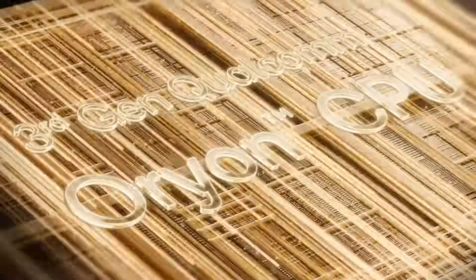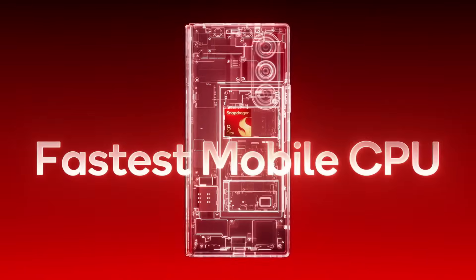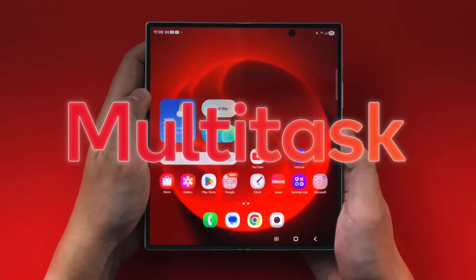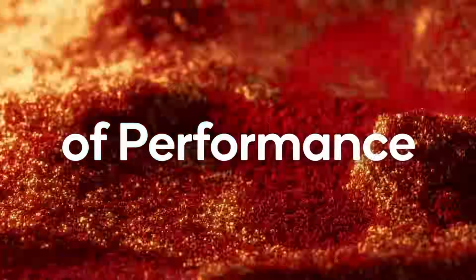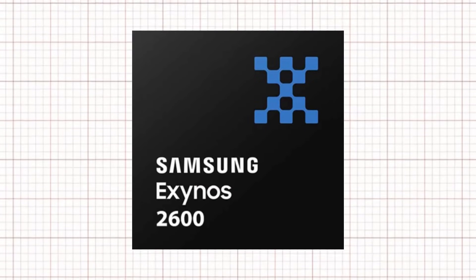The S26 Ultra will be powered by Qualcomm's new Snapdragon 8 Elite Gen 5 chipset in select markets — Qualcomm's latest and most powerful processor designed to deliver top-tier performance with faster speeds, smoother multitasking, and better AI and gaming capabilities. However, Samsung might use this chip only in certain regions, likely the US, while other regions may get Samsung's own Exynos 2600 chip.